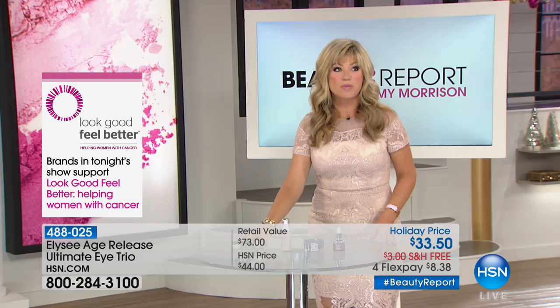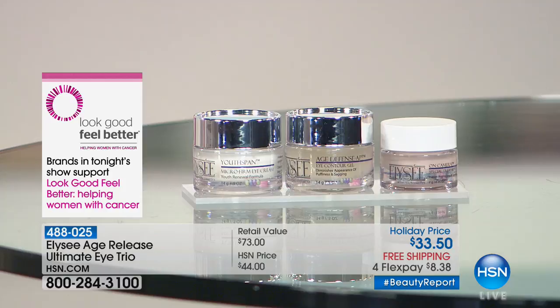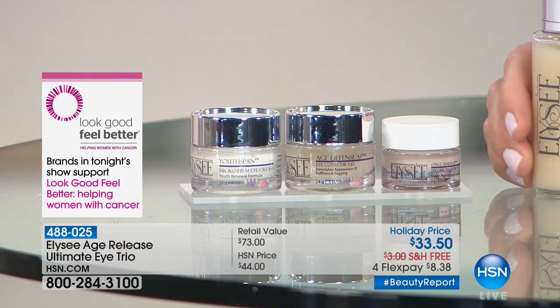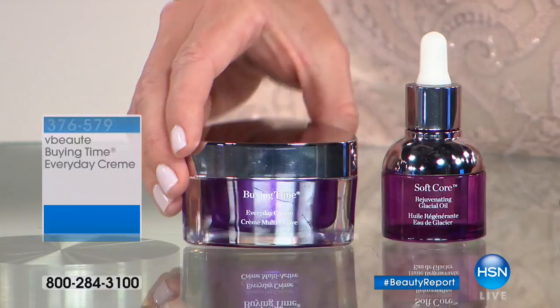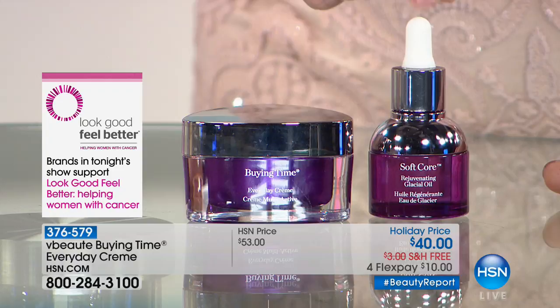She has the Ageless Release Ultimate Eye Trio available for $33.50, at $8.38 per payment. LSA is making a donation tonight. And our dear friend Julie Macklow — Vogue dubbed her the 'it girl' — is also making a donation to HSN Cares and the American Cancer Society. She's putting together the Buying Time cream, one of my all-time favorites, for $40 — $10 gets it home. Thank you, Julie, and thank you, Linda Marshall, for making a donation to HSN Cares. We've got a lot more coming up as you look good and feel better.